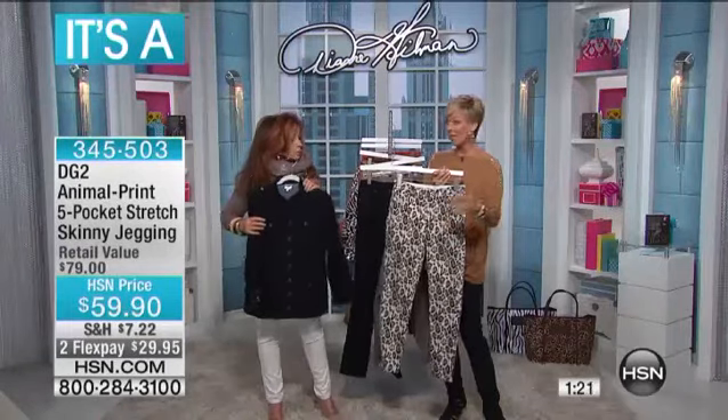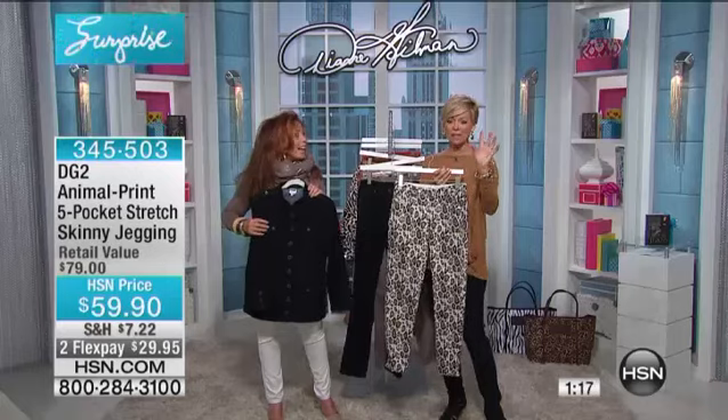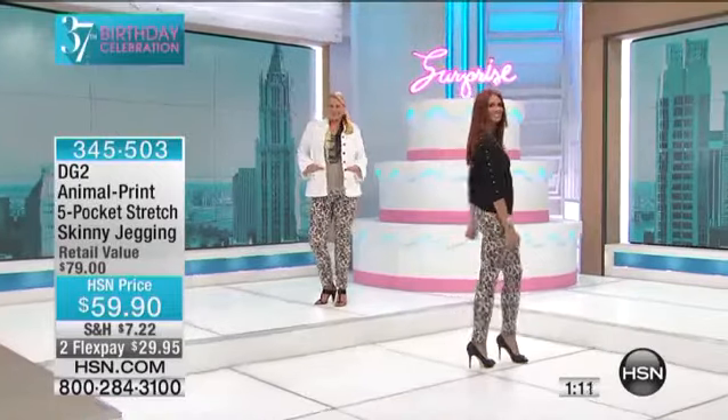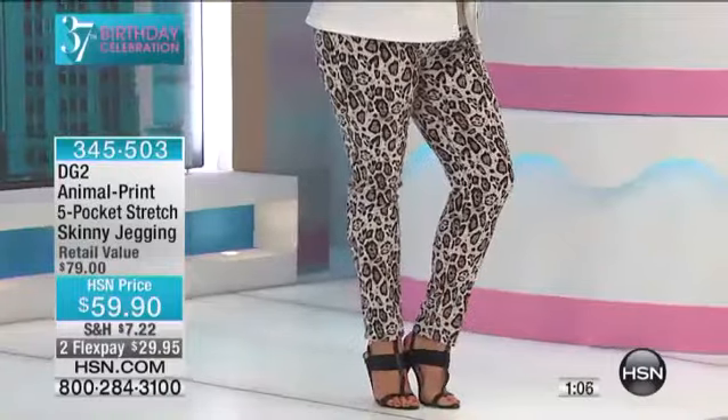We have petite, average, and tall inseam. I always thank you for that — I talk to so many of you who are like, I'm tall, I need the tall, even in this specialty style in a jegging. And again, you've got our flat waisted jegging, which means you just pull it on.